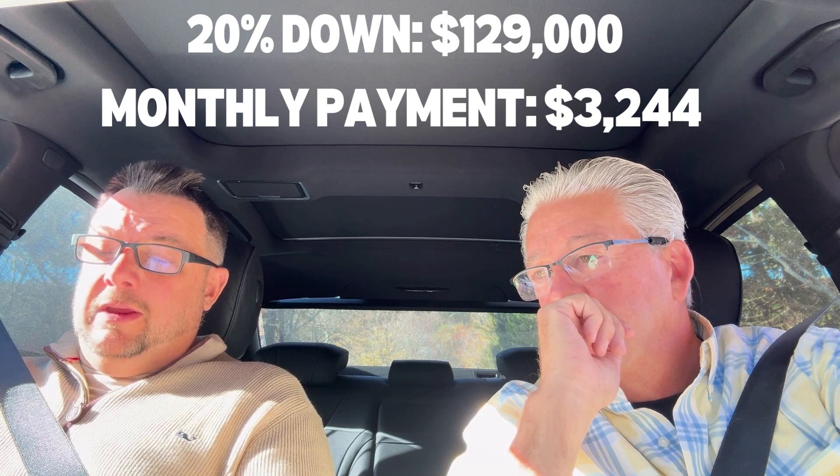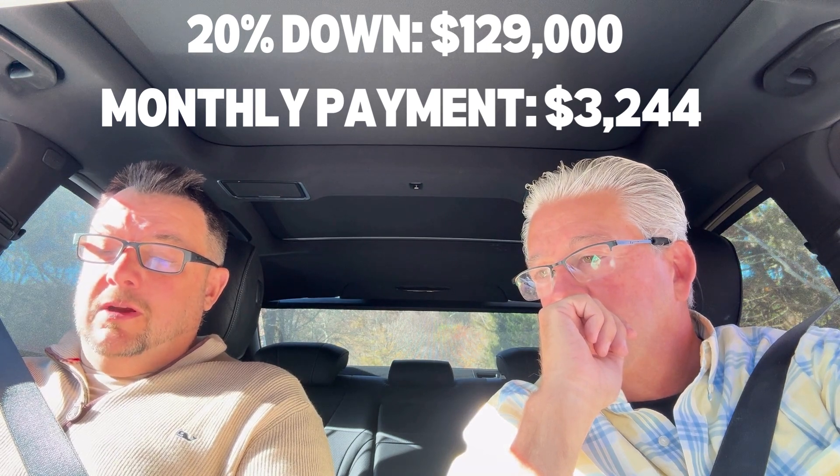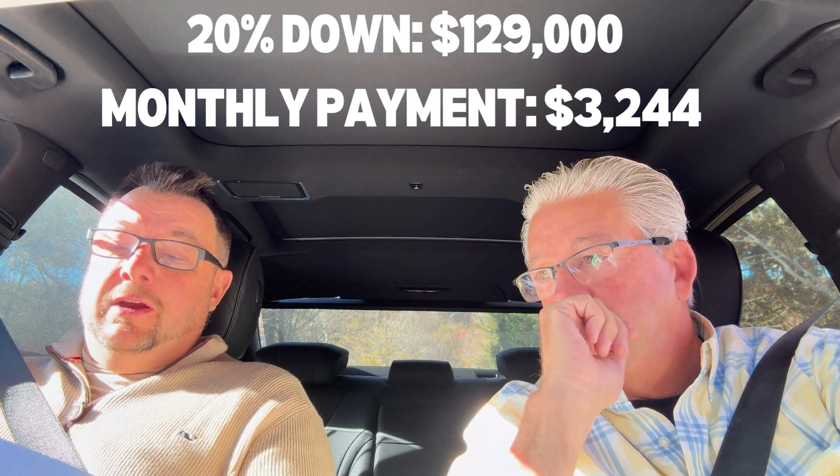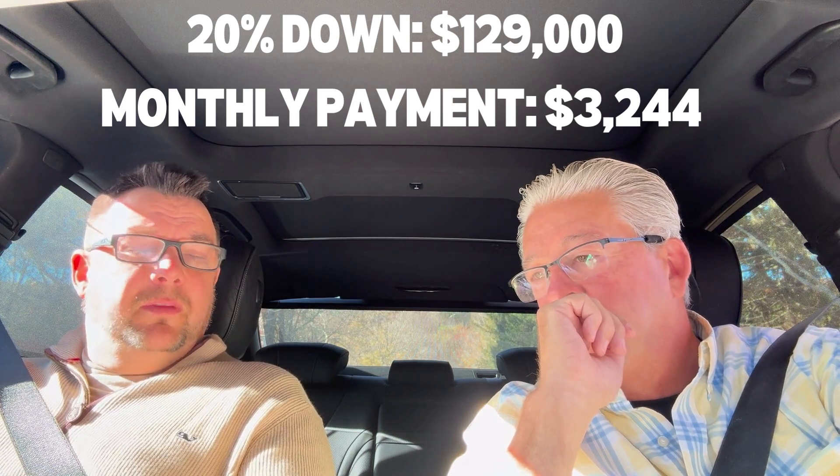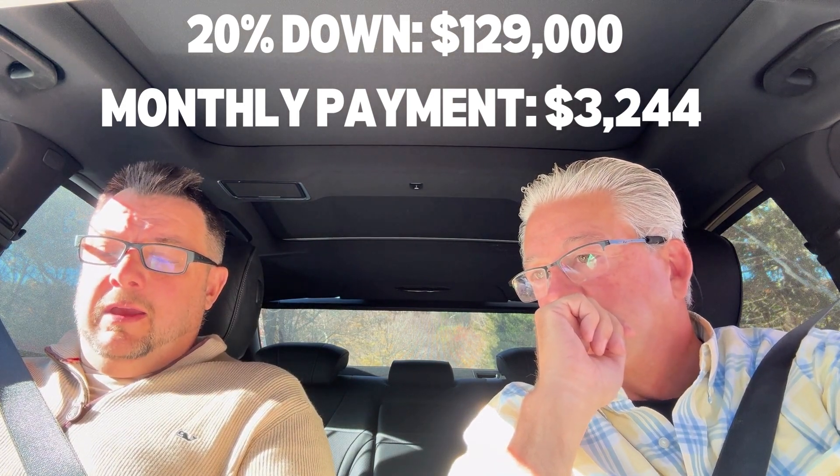Your principal and interest would be $3,244. Taxes per year are about $4,100, which actually for Sandwich is not too bad. This could be a primary or a second home. This is conventional, so I could also do FHA, VA, or Mass Housing — there are so many different things we could do at this price point. We can pretty much do anything that it calls for.